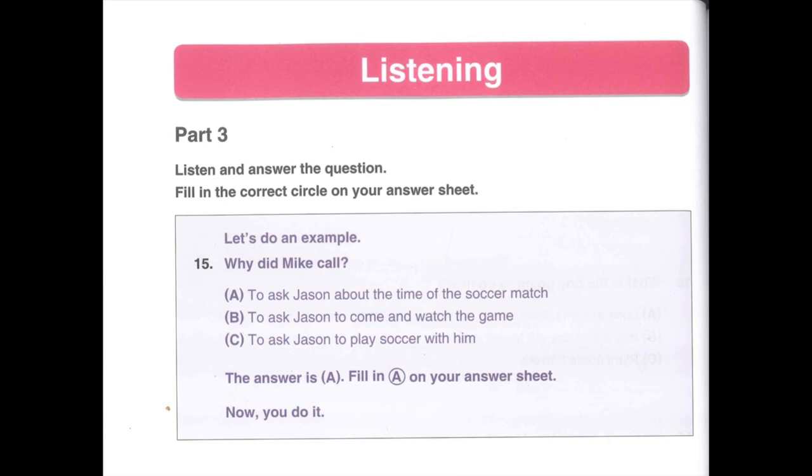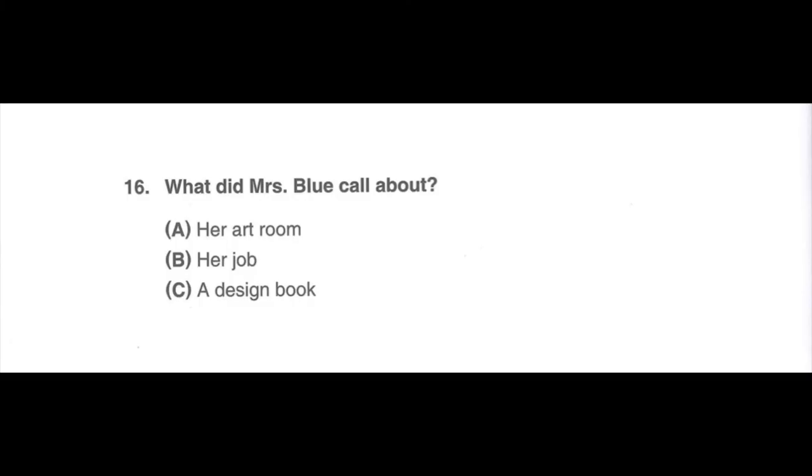Do you understand the directions? Ask your teacher if you need help. Now, you do it. Number 16. Listen to a phone message. Hi, Elaine. This is your art teacher, Mrs. Blue. I found the design book you asked me about. I will keep it in my office, and you can come by anytime tomorrow if you want to borrow it. What did Mrs. Blue call about? A. Her art room. B. Her job. C. A design book.